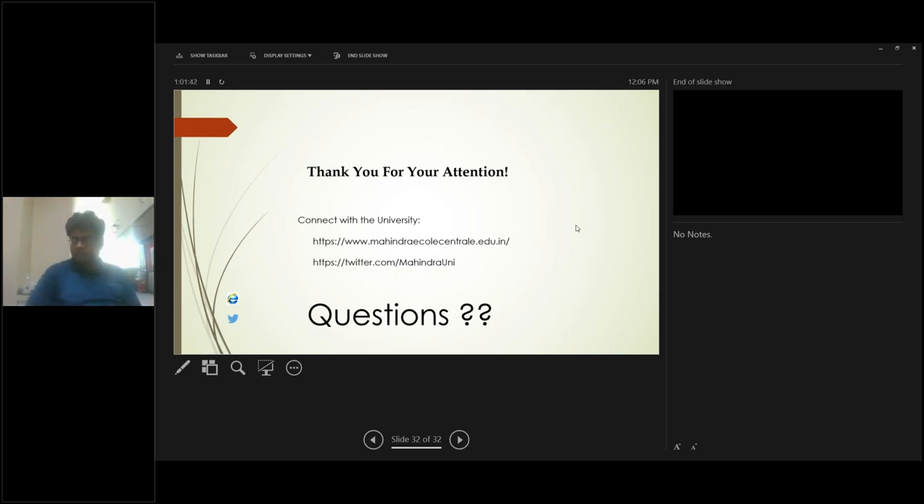The Q&A session is now concluded. Thank you very much for your time and attendance. We hope you have got your answers and a good idea about the nanotechnology program at Mahindra University.